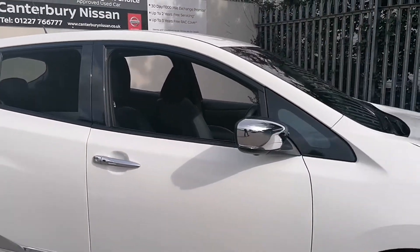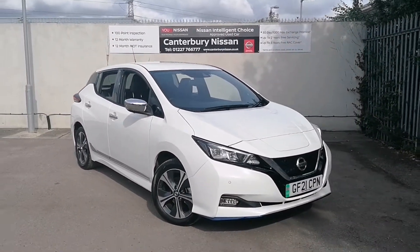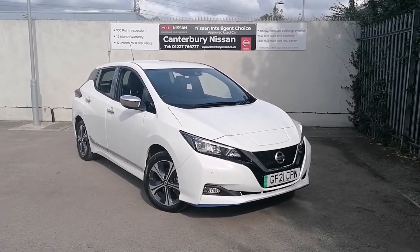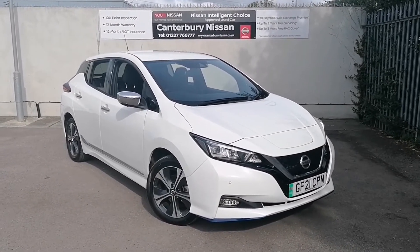Thank you for watching our walk around video of this Nissan LEAF we have in stock here at Canterbury Nissan. If this car takes your fancy, give us a call on 01227 766 777 and we'll be more than happy to help. Thank you for your time.